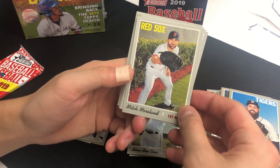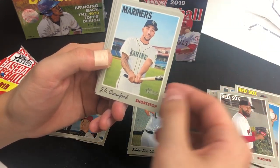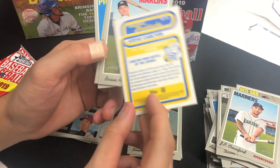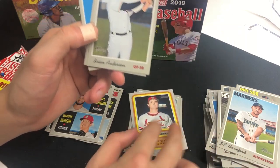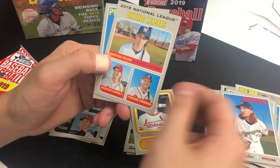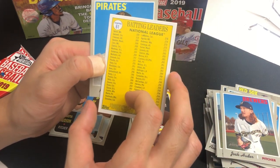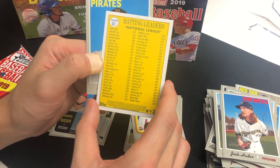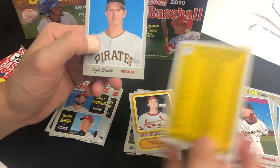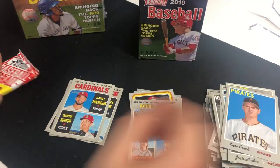We got Mitch Moreland, Jesse Biddle, David Price, JP Crawford, a Flashback 'Carter Wins Battle of the Zeros' insert card, Brian Anderson, Josh Hader, and batting leaders: Christian Yelich, Scooter Gennett, and Freddie Freeman from 2018. Yelich is at .326, Gennett at .310 — it's a regular card but it's a Yelich so I'll keep it.